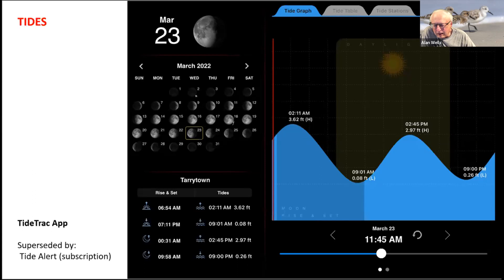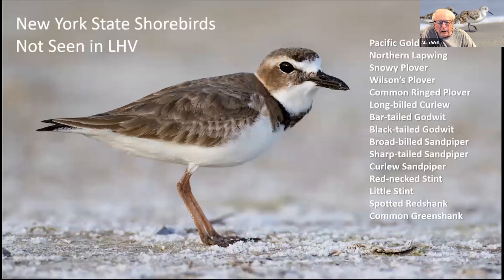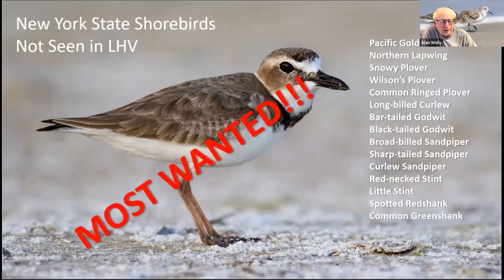And finally, a most wanted list — species seen in New York State but not yet recorded in the lower Hudson Valley. You should be on the lookout for these species, and certainly if you see any, raise the flag. With that, let's go shorebirding!